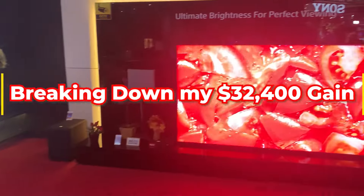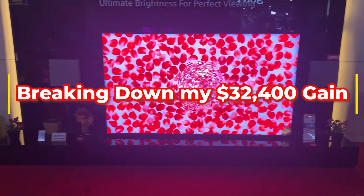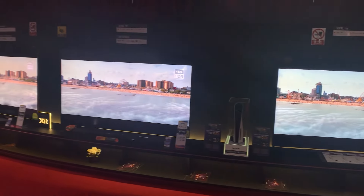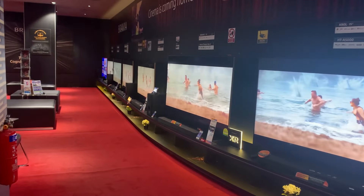Breaking down my $32,400 gain — let's talk numbers. Where did this $32,400 gain come from? I've talked before about the benefits of holding a diversified portfolio of REITs, and this rally gave us a great example of why that strategy works. Let's break it down into three main categories.